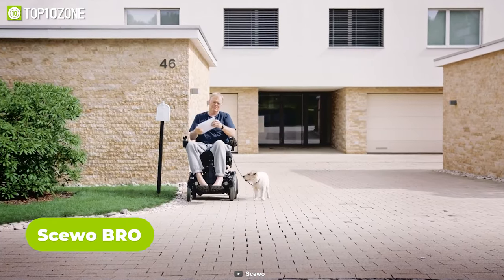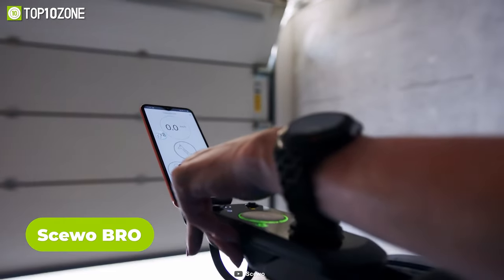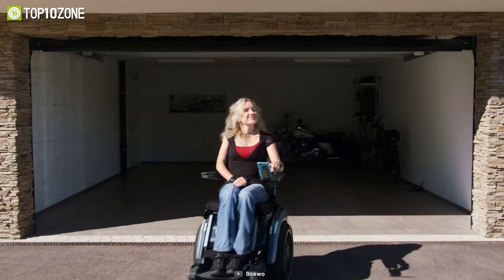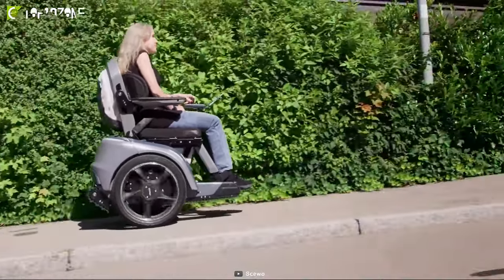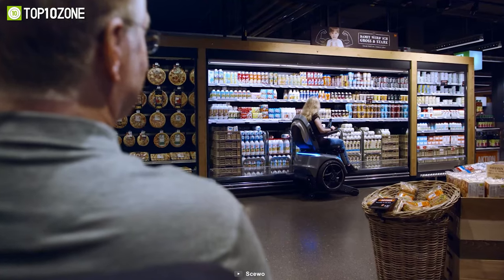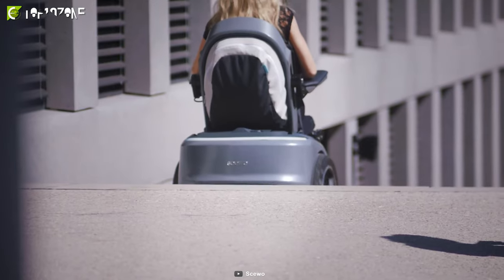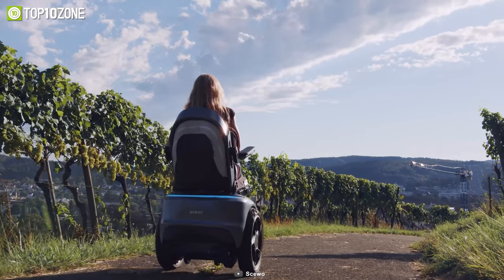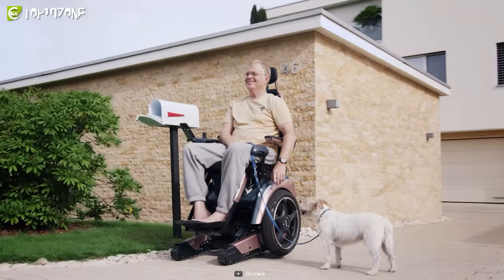Bored of feeling restricted by your wheelchair? Look no further than the Screw-O Bro Wheelchair. This innovative wheelchair combines cutting-edge technology with intelligent design to provide a truly unique and empowering experience. Its sleek and stylish design exudes a sense of freedom and quality of life that is unmatched in the world of mobility aids. Using a control console with a joystick, the Screw-O Bro is easy to operate, giving its drivers the independence they crave, and making previously inaccessible places accessible.